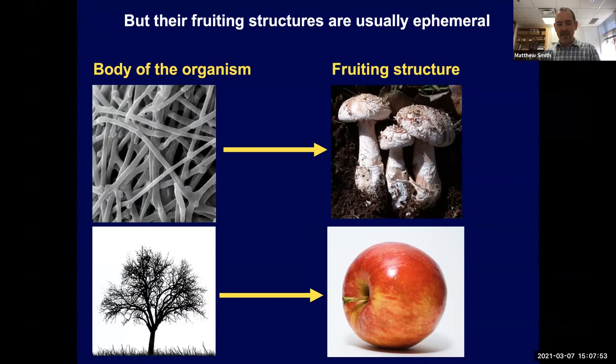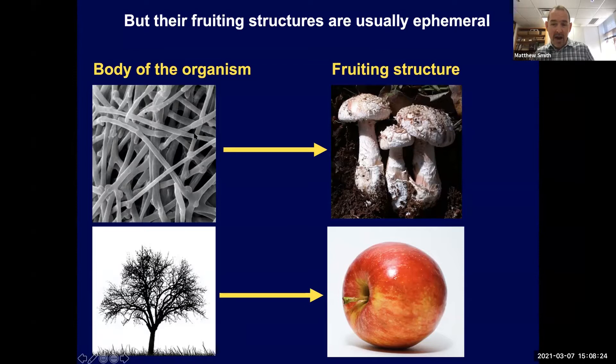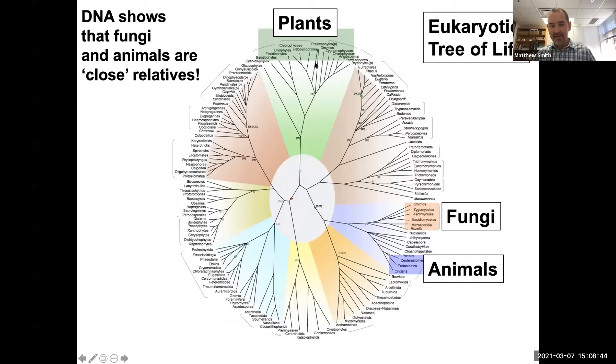Think of the analogy with an apple tree — the tree is clearly the body of the organism, and the apple is the fruiting structure. Similarly with fungi, the body is the mycelium or hyphae, which might be in the ground, in wood, inside plants, or in insects. The fruiting structure is just the reproduction part where you find the spores. Also importantly, fungi are really closely related to animals and not very closely related to plants — we're kind of cousins to the fungi.